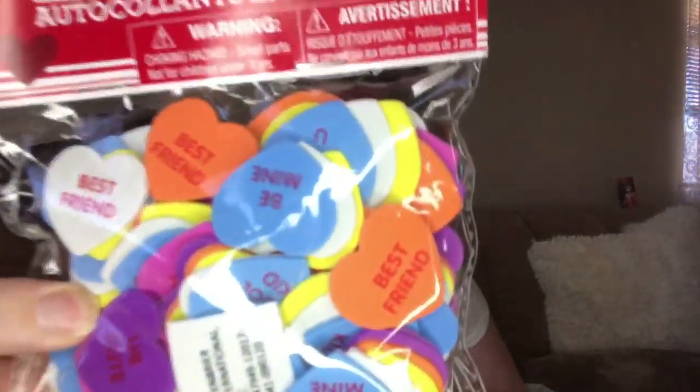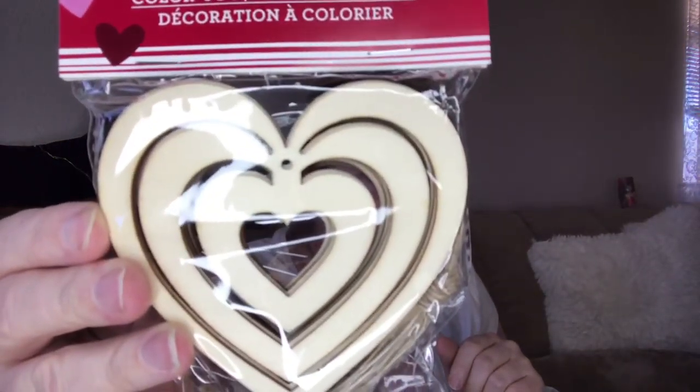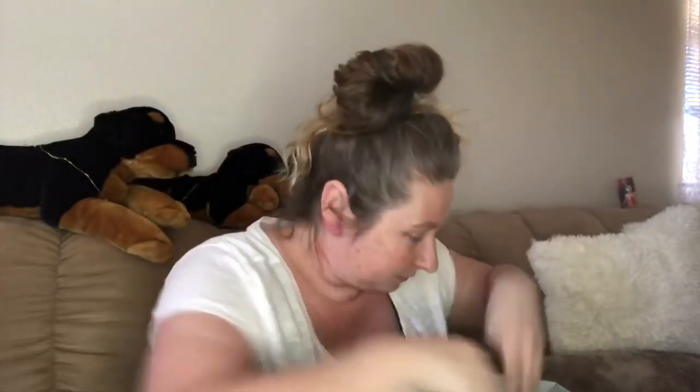A little conversation hearts - I've been looking for these, so that was awesome. I was at the Dollar Tree with my friend and I didn't see these, and then I saw them in her hand and I was like, hold on, I've got to get those. Look at the truck, it's so cute.